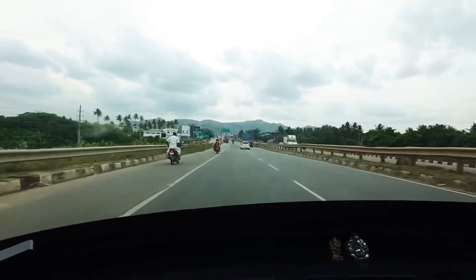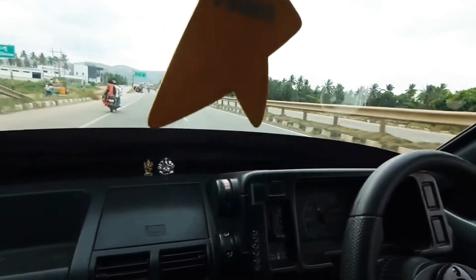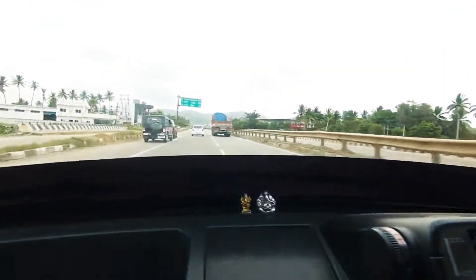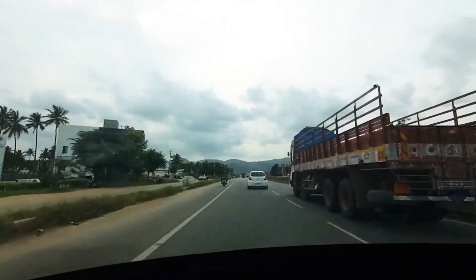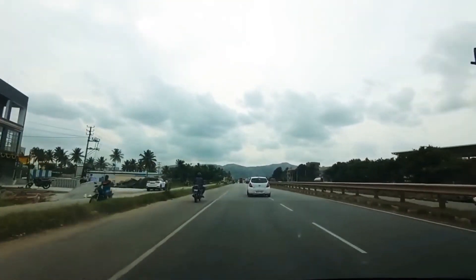Just feel the pulling — just third gear! You cannot feel that it's like an 800cc engine; it definitely feels like a thousand-plus cc engine.